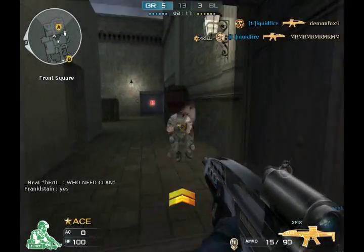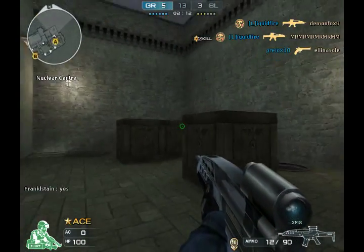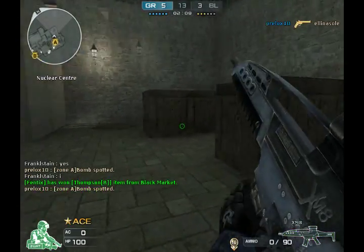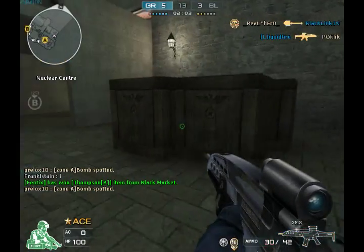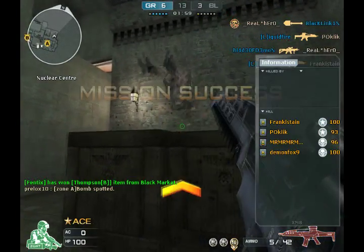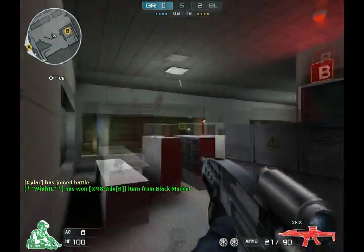Hey, what's up guys, it's Freestyle from the CFGM, here to do a review today on the regular XM8. We rate our guns over several different categories: power, loudness, manoeuvrability, reload rates, rate of fire, and cost effectiveness. We also add to this the range of the gun — how far away you can hear it from.